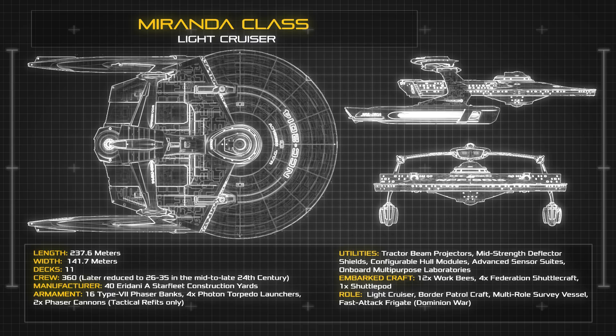The ship is built around its primary saucer section, with twin warp nacelles suspended beneath the ventral hull on short pylons. At the time of its commissioning, the Miranda Class carried a standard crew complement of 360 across 11 decks, and was primarily employed as a mid-range survey vessel and system security craft across the frontier of explored space.